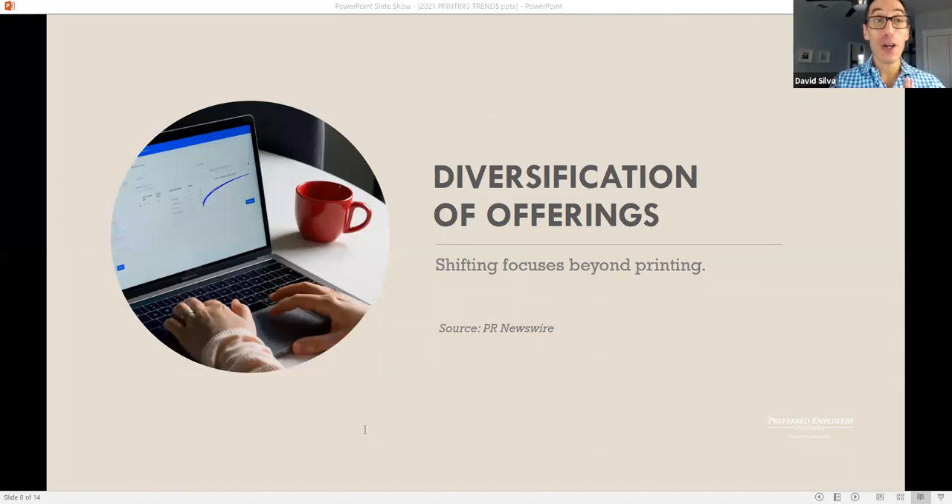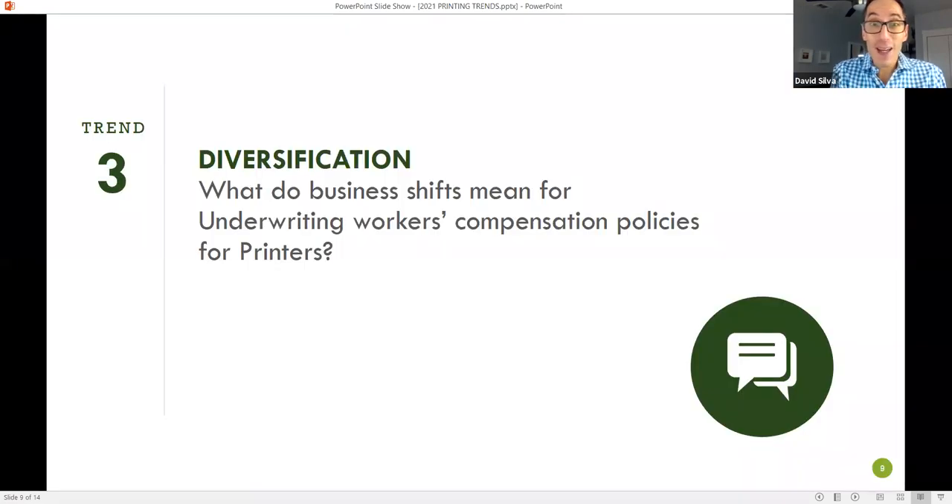Across the US, sub-printers have started diversifying their offerings. A recent press release shared that one business in particular changed their focus completely from producing sustainable packaging to producing mass production of face shields. And if this happens for one business, it's going to happen for others. This has been seen as trending for this year — a shift in business diversification. So what does this mean for the printing industry, for underwriting, and for our printers?